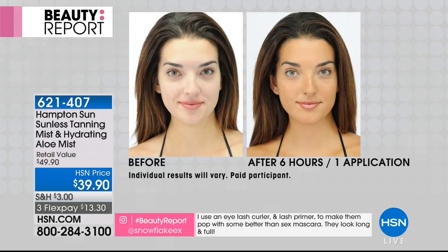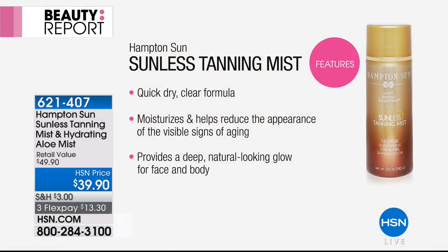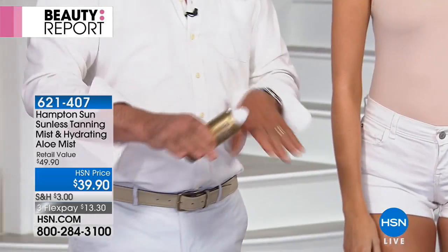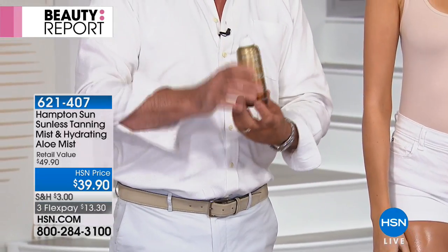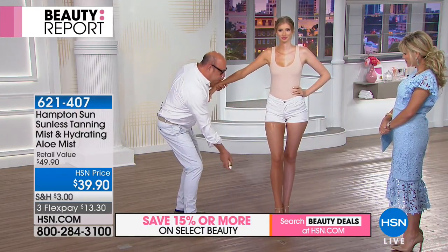This is the number one luxury self-tanner. We use an ingredient called erythralose — it's an organic fermented red raspberry that balances out the tan, making it really natural without blotchiness. It literally conditions your skin — very hydrating, leaves a nice sheen. I did my hands this morning. It's the perfect time of year to cover up those age spots.